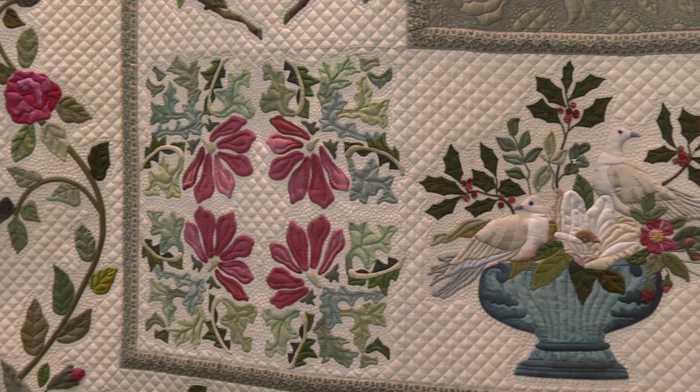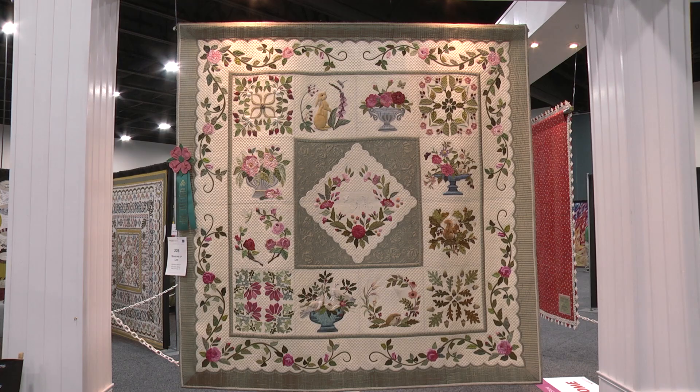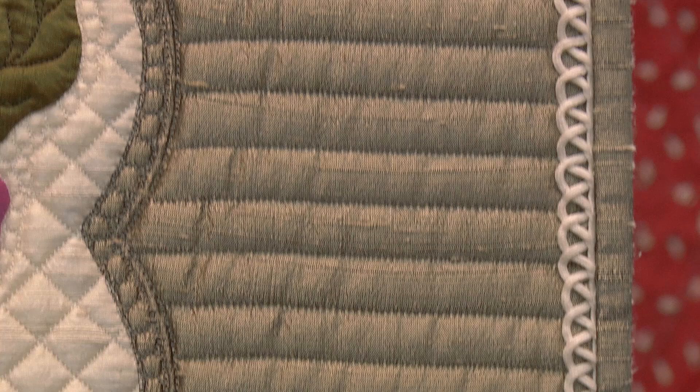Between your beautiful applique and embellishments and her quilting, they go together very nicely. They do. I was able to pop into her studio on occasion and see the work and comment.